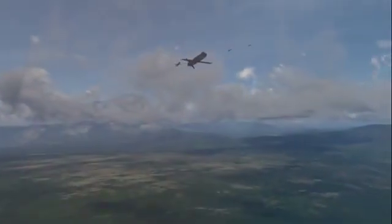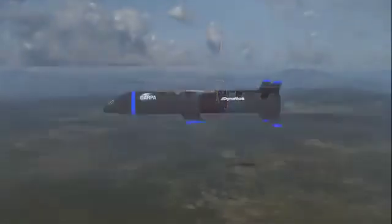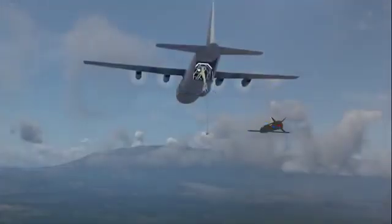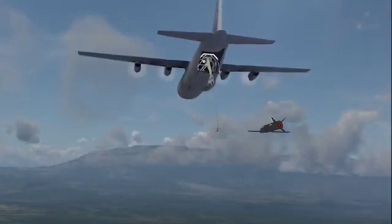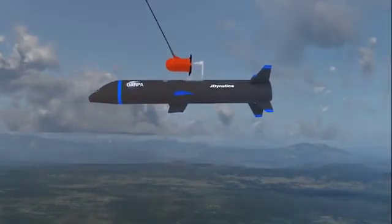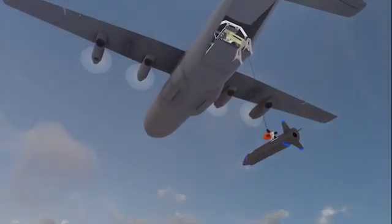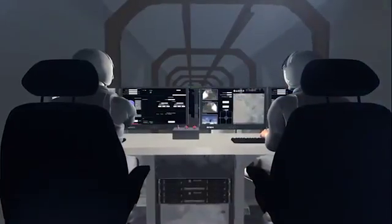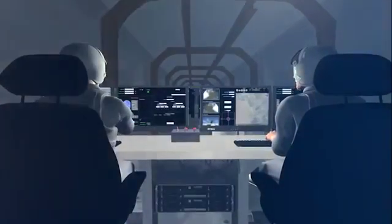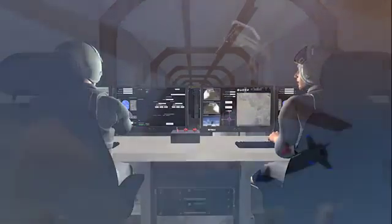Once their mission is complete, Gremlins air vehicles return to manned airborne platforms. The Gremlins recovery system includes complex innovative technologies that allow the air vehicles to safely dock in flight and be secured in rapid succession. For aerial recovery, a towed, stabilized capture device lowers below and away from the manned aircraft. The air vehicle then docks with the capture device, much like an airborne refueling operation. Manned operator control stations provide a network of safety measures and situational awareness to conduct recovery operations.